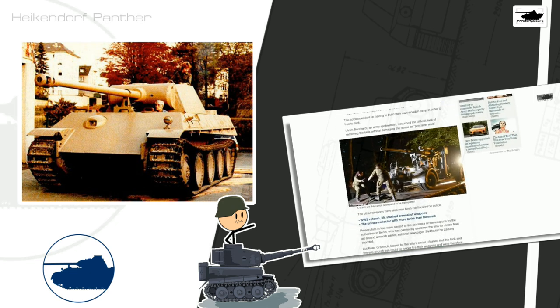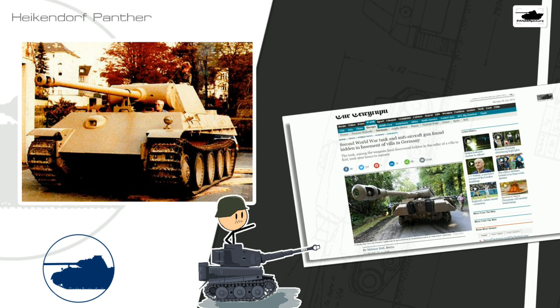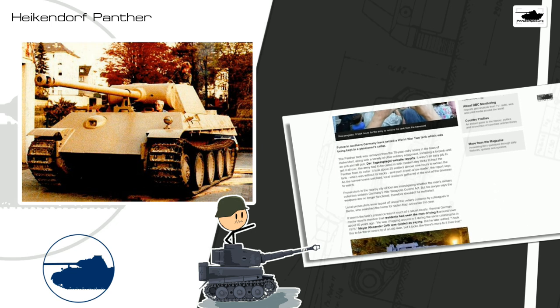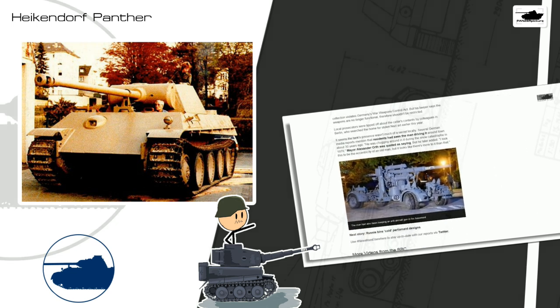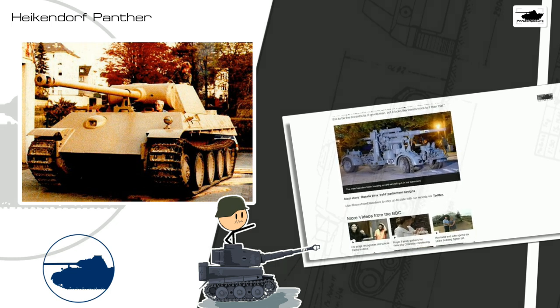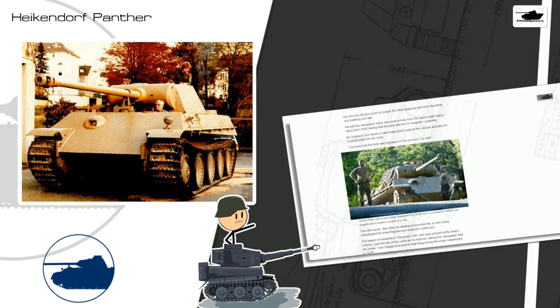The Heikendorf Panther video was one of the first videos that really got a lot of attention. It almost has 400k views now and more than a thousand likes. It's really amazing how fast the news went about this video — it got a lot of attention on other sites and really helped me get to almost 9k subscribers.